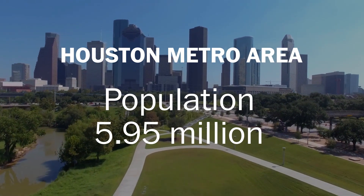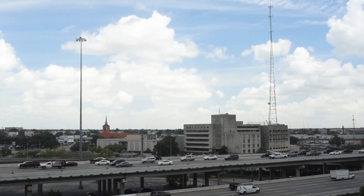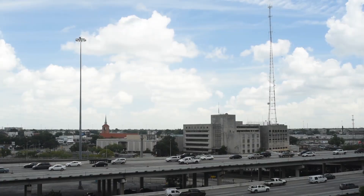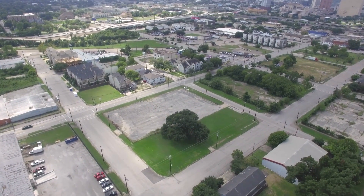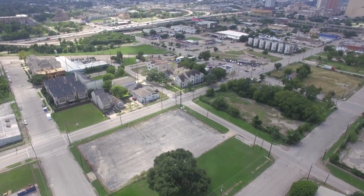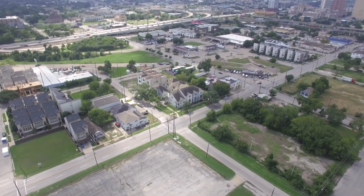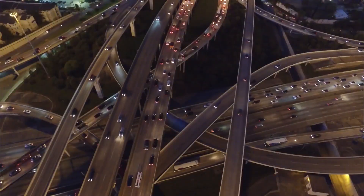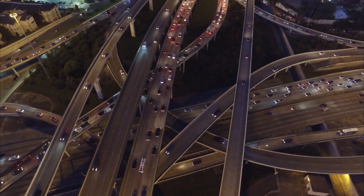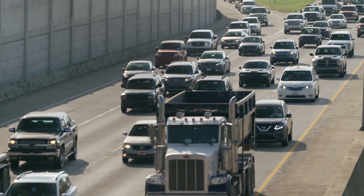Houston famously has almost no zoning codes, meaning there is no strict regulation of what type of building can be built and where. Research has found that less restrictive zoning practices that encourage low population density, like Houston's, can keep housing prices low. But they can also contribute to what's called urban sprawl — meaning more buildings, more parking lots, more roads, generally more concrete, which is impervious to rainfall.